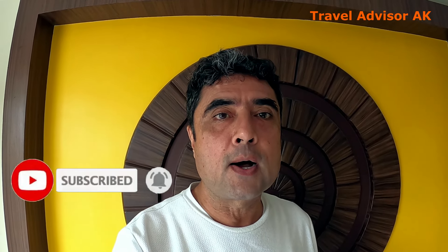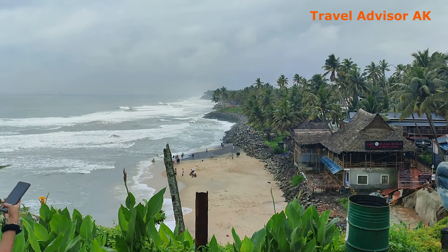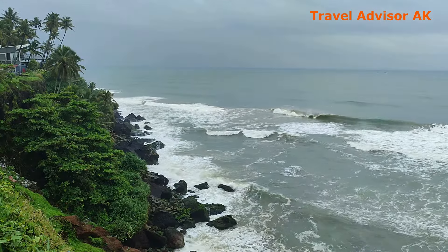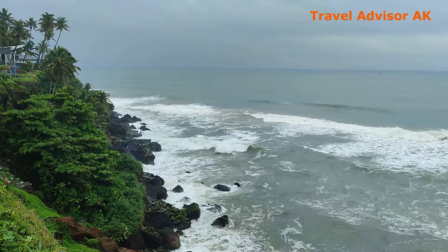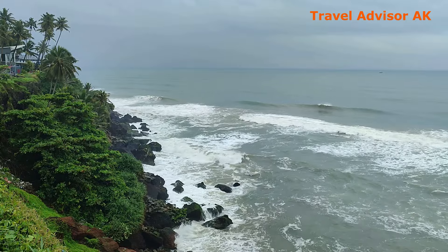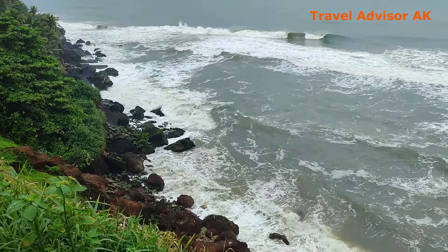We will be exploring the restaurants on the cliff of Varkala. Be with me. This is your host Akash Kapoor and you are watching Travel Advisor AK. In the previous vlog, I took you on a tour of the cliff as well as water activities around Varkala. In this particular vlog, we are going to check out the restaurants on the cliff for breakfast, lunch and dinner. So let's get going with the breakfast.